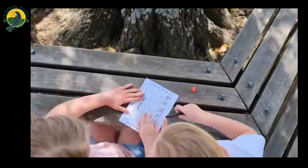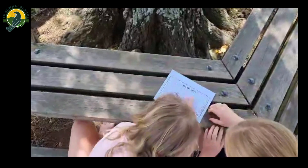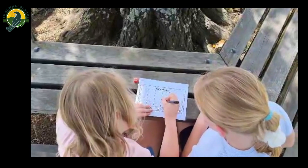Roll and writes can be used independently or can be played with a buddy. Often the words used in roll and writes are linked to decodable texts that are being used in class, or to the code.